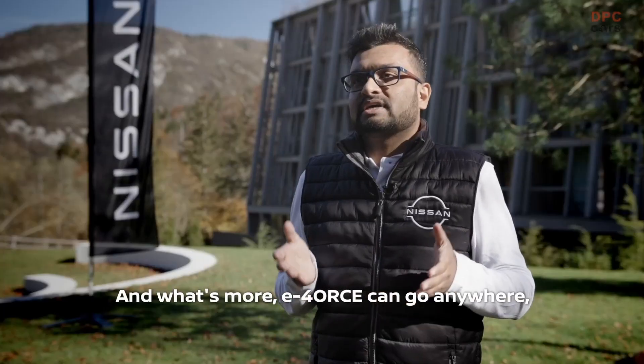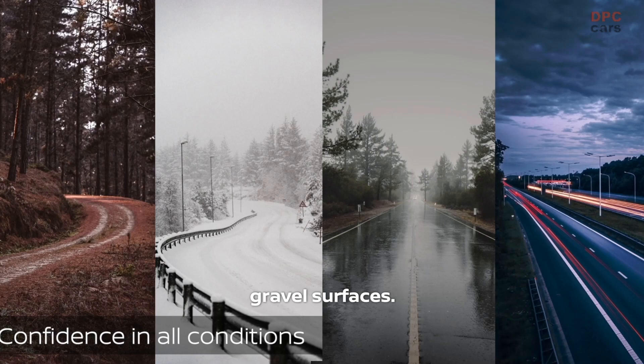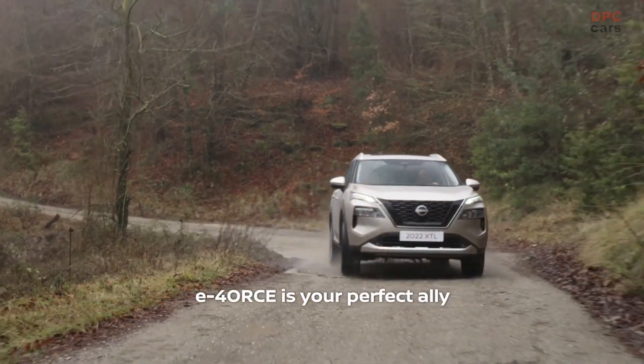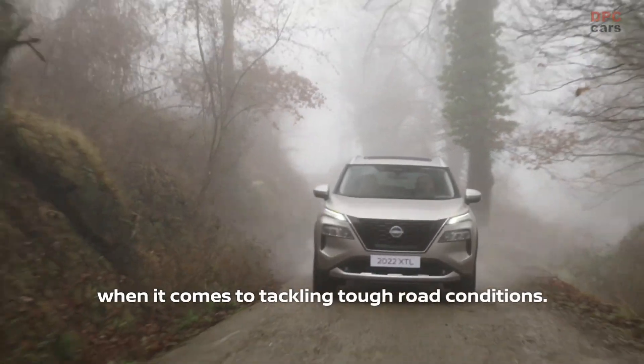What's more, E-Force can go anywhere — mountainous surfaces, rugged surfaces, wet roads, gravel surfaces — it's really not a problem. E-Force is your perfect ally when it comes to tackling tough road conditions.